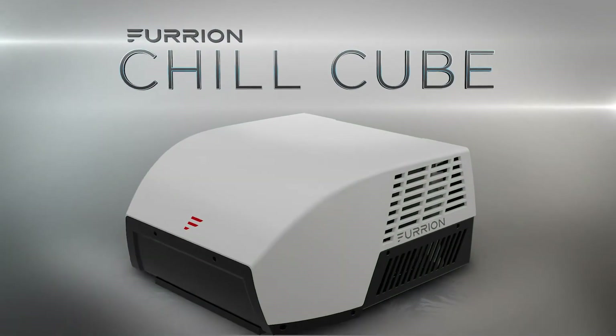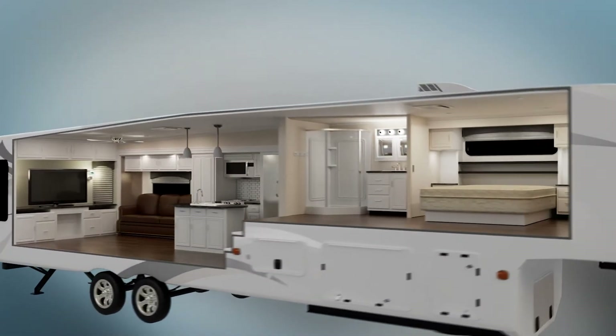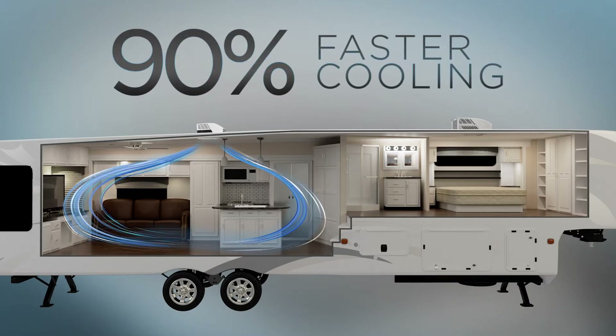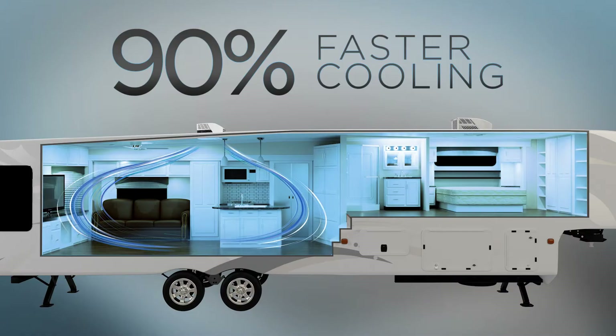Introducing Furion Chill Cube, redefining cooling technology for ultimate efficiency. Chill Cube performs when you need it most, cooling down your RV 90% faster than the competitors in the harshest environments. Let's show you how.